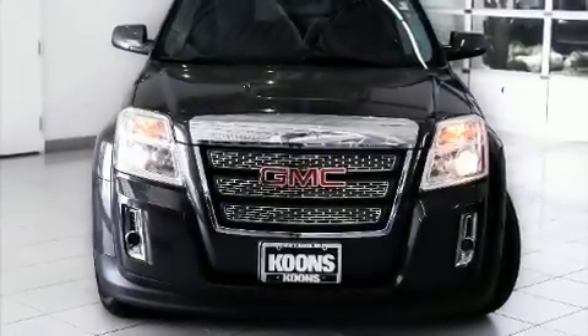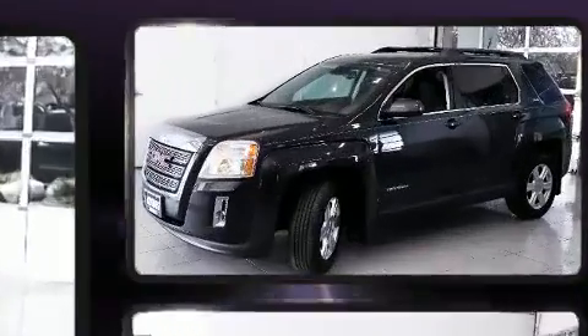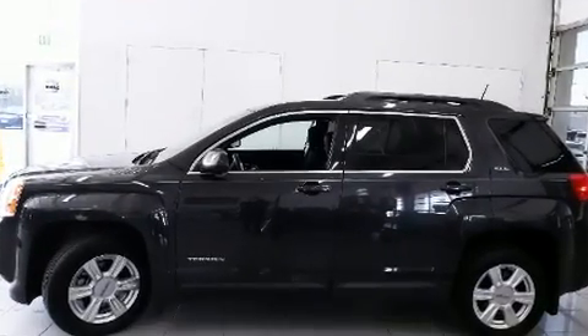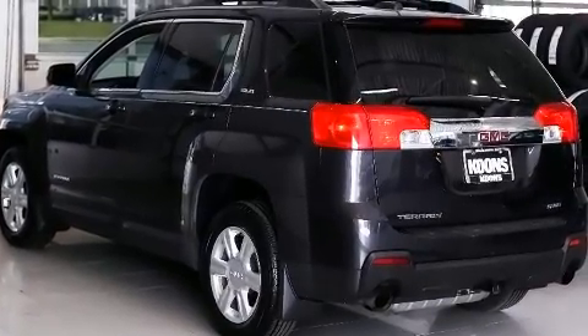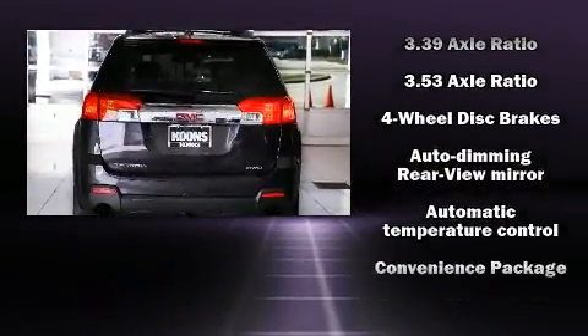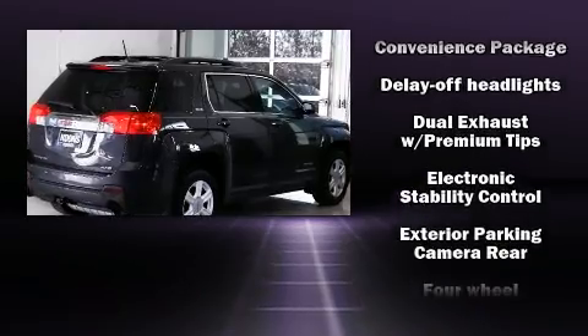Experience driving perfection in the 2015 GMC Terrain. The following features are included: one-touch window functionality, a tachometer, remote keyless entry, and much more. You and your passengers will enjoy the stereo system, which includes a CD player with MP3 capability, steering wheel mounted audio controls, and eight speakers enhancing the audio experience throughout the interior.